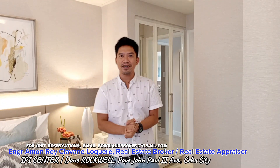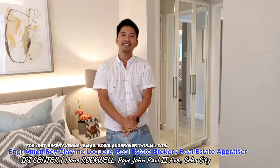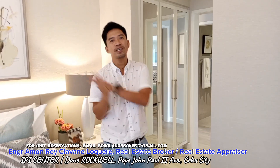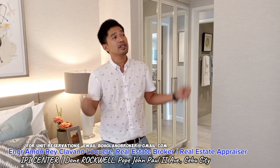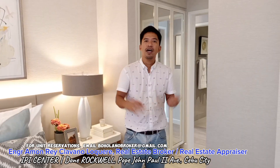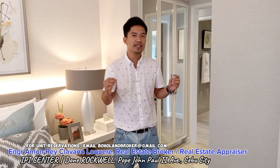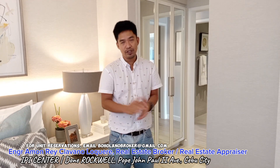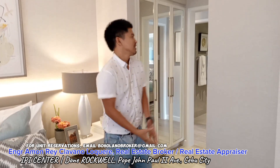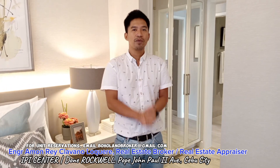This unit starts at a price of 31 million pesos. If you're interested to reserve this unit, the reservation fee is 100,000 pesos. The expected groundbreaking for this project in Cebu City is anytime this year, 2024, and the expected timeline of completion is 2029. So you still have ample time to pay your equity or down payment for this project.